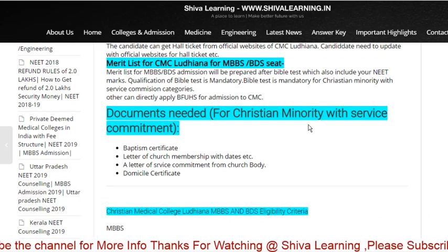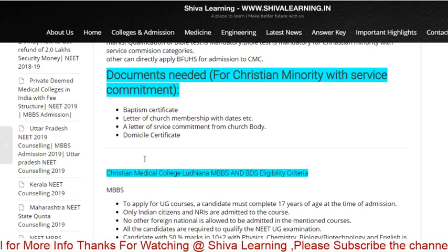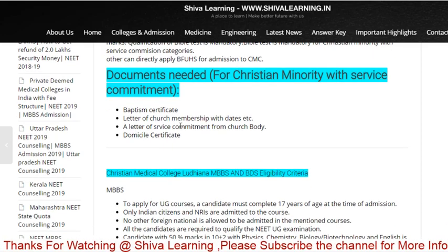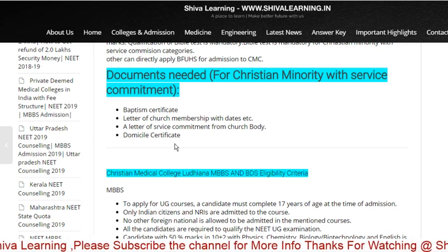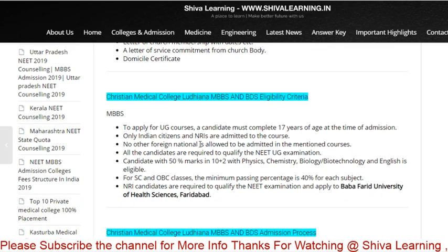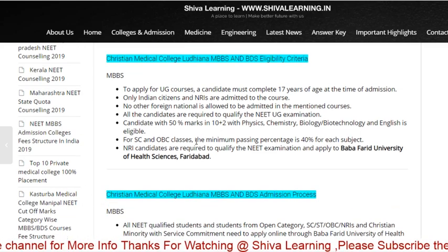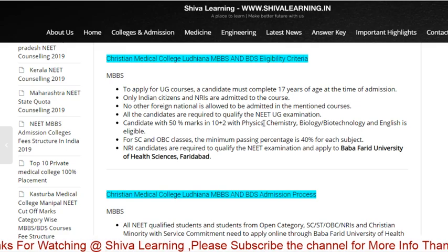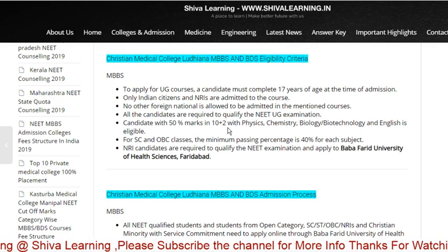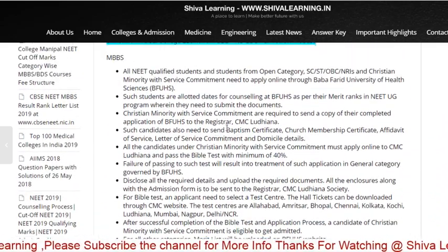Documents needed for the Christian minority with service commitment: Baptism certificate, Letter of Church membership, Letter of Service commitment from the church body, and Domicile certificate. Basic requirements also include MBBS with 50% marks and other standard eligibility criteria that you all would be aware of.